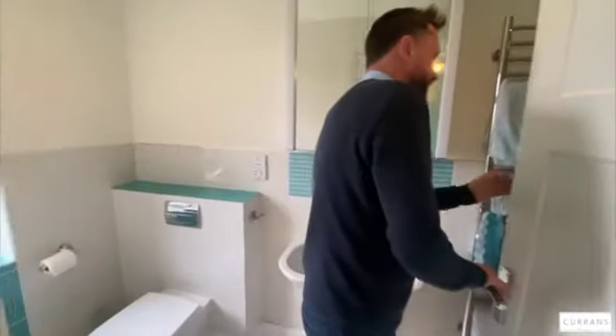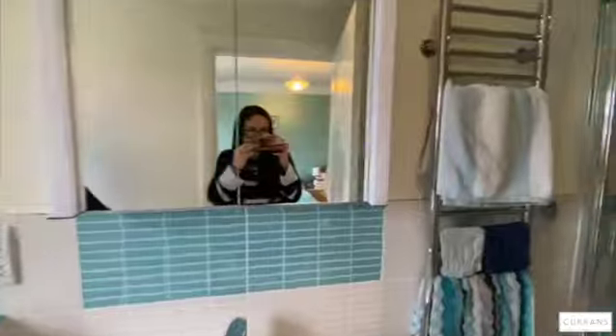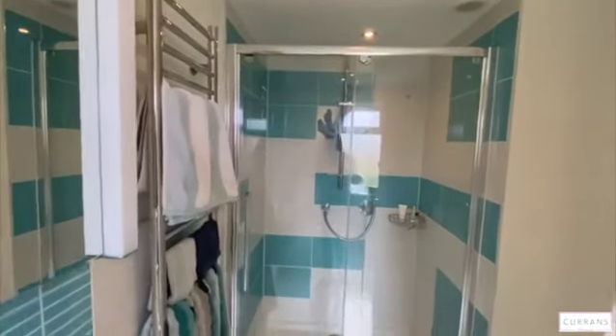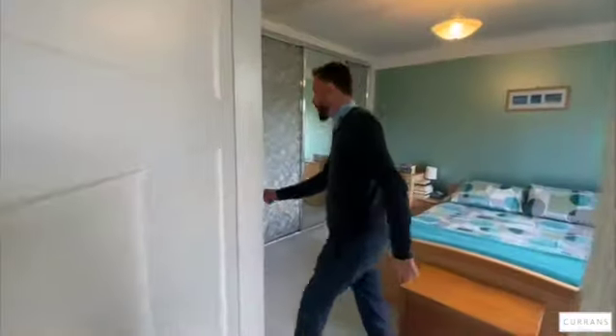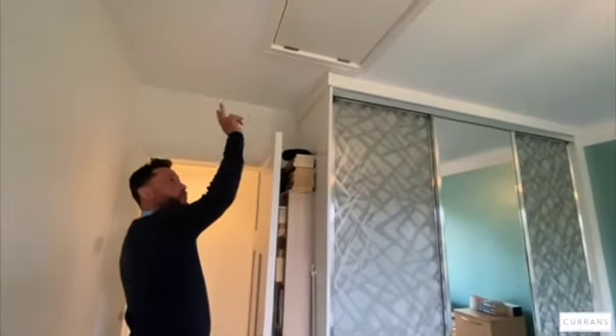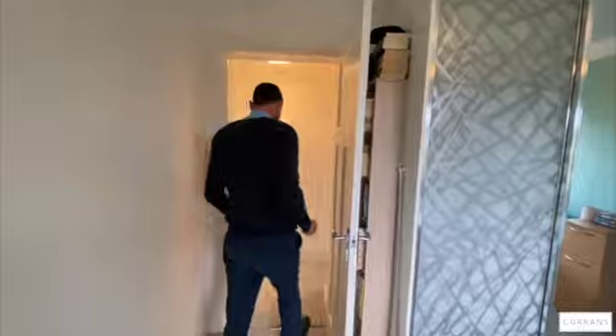On to the ensuite — again underfloor heating, nicely tiled, and the shower has the same Aquilisa digital system which allows you to set the temperature before you enter. You've also got loft access up here, with a pull-down ladder, and the loft has been partially boarded for storage.